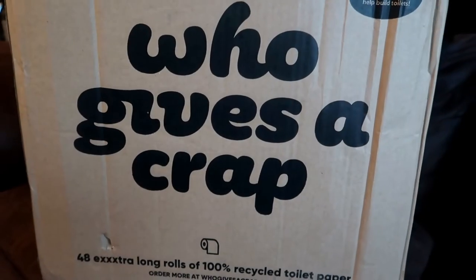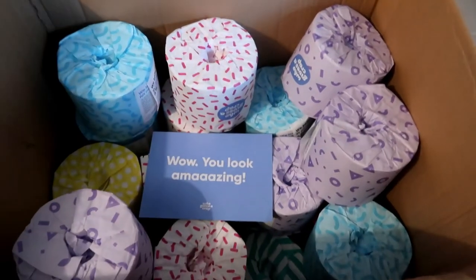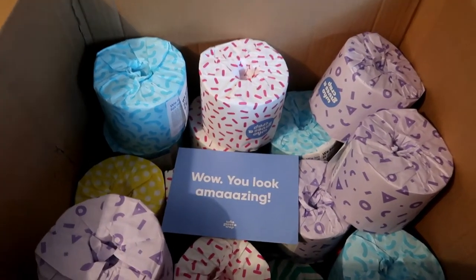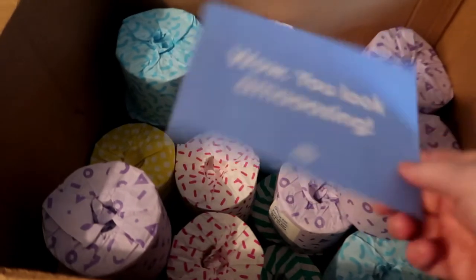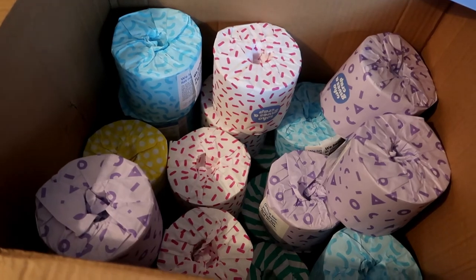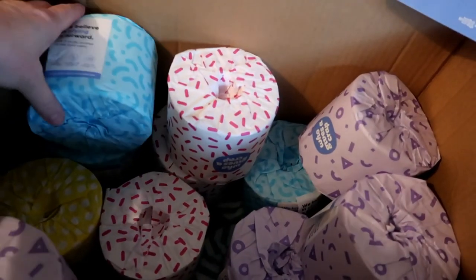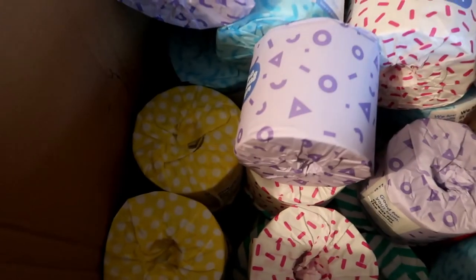Just tagging this on the end — this is the size box that was actually on my doorstep, so you can imagine why my daughter was jumping up and down excitedly. It was full, and you get 48 in this box. You also get a thank you card. 50% of the profits from these loo rolls go to different charities that Who Gives A Crap works with — it's all on the website. You can see all the different coloured wrappings on the rolls.